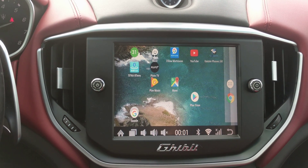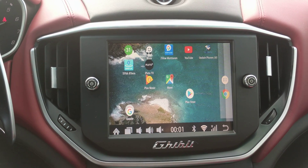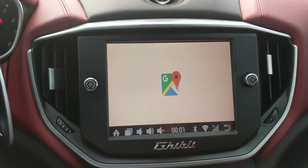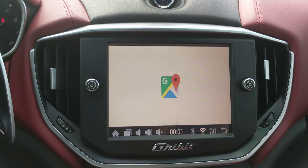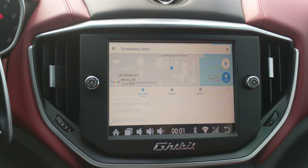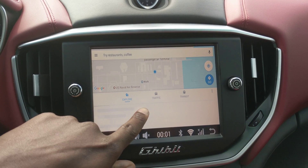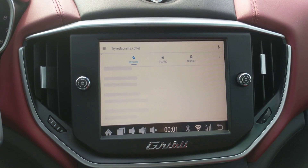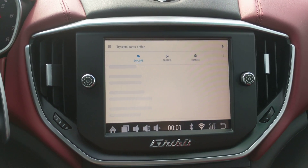You can open the map or surf the internet or do whatever you want. You can do a lot of exploring — it shows you what's available in the area. My internet is a little slow, but there we go. When you do the exploring, it shows you all the stuff that's nearby.